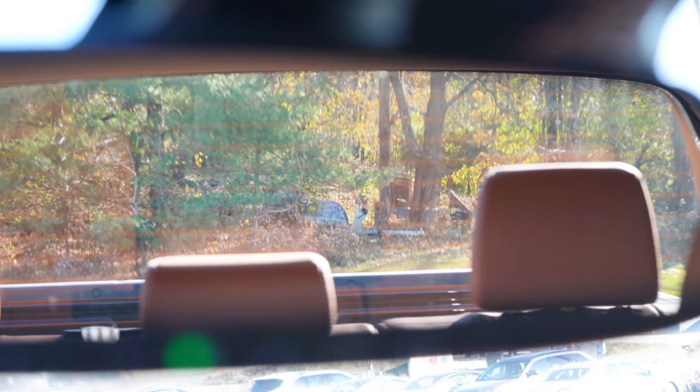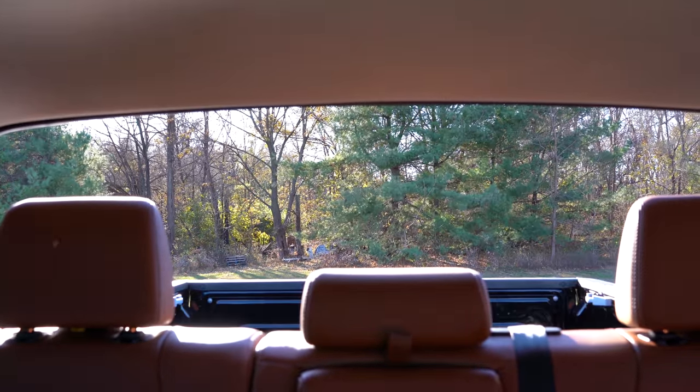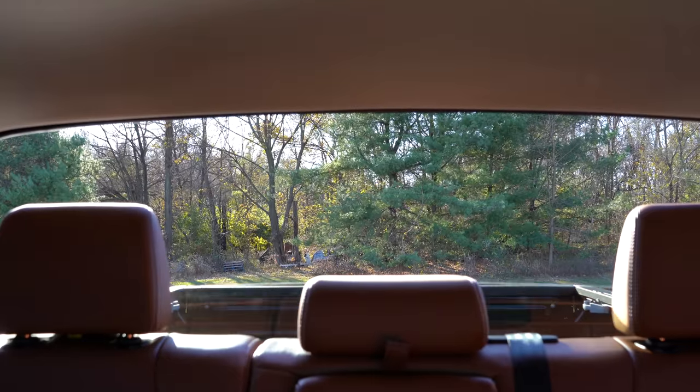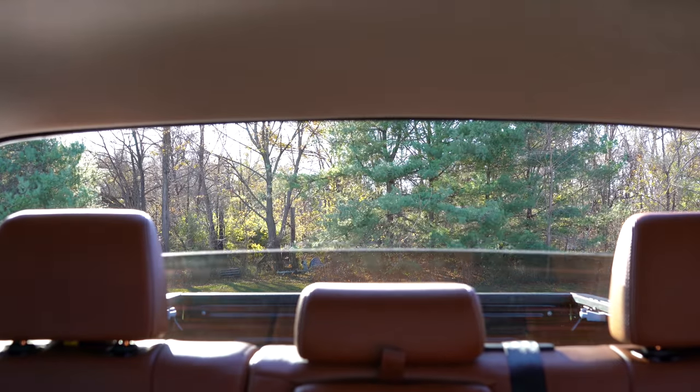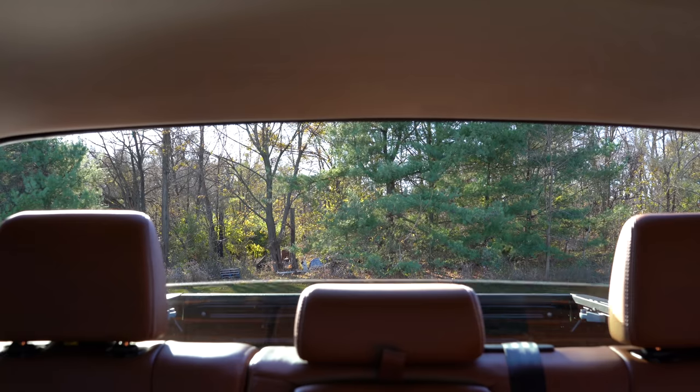Visibility is excellent — this is a truck so you can see perfectly fine out the back. There's a sliding rear window on the SR and SR5, but all other trim levels get a power sliding rear window. The 1794 actually goes one better — it completely lowers the entire rear glass, just like a Toyota 4Runner would. I recently reviewed that and it did the same thing. If you enjoy the open air, the 1794 is where you're at.